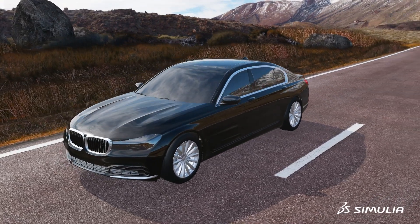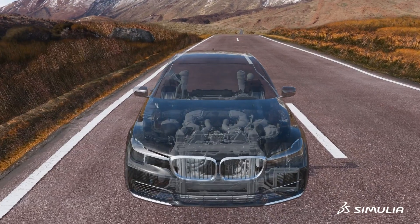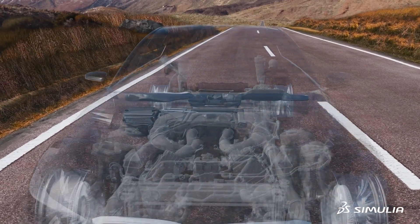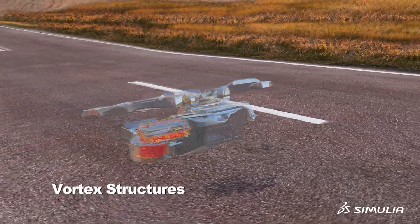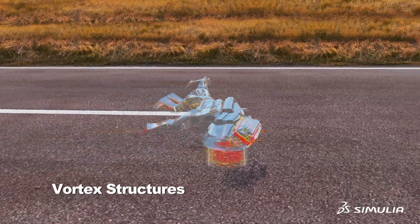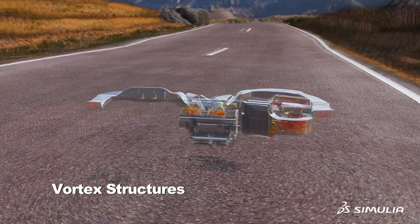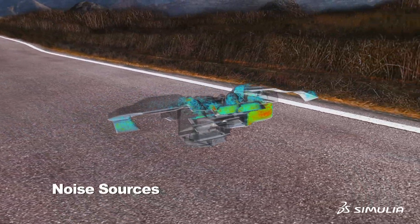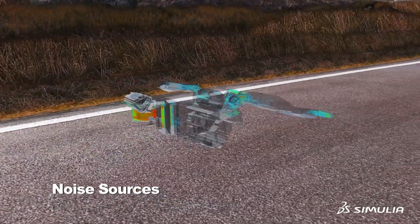When I started at BMW, for that aspect — the HVAC acoustics — there was zero simulation. The onset of simulation was really coming from a problem that we could not solve with hardware. And then we started establishing this process and the methods. Within the past nine years, we've gone from zero to 80% of the board.